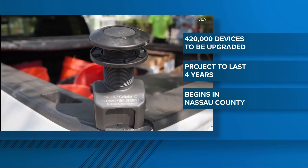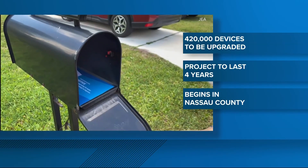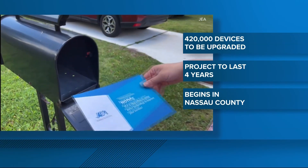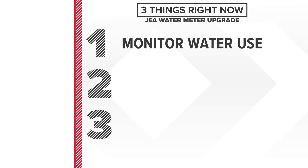All JEA water meters are getting an upgrade. The utility plans to upgrade 420,000 water meters across the First Coast over the next four years. The project launched this week in Nassau County, and we're on your side with three ways the upgrade can help you.